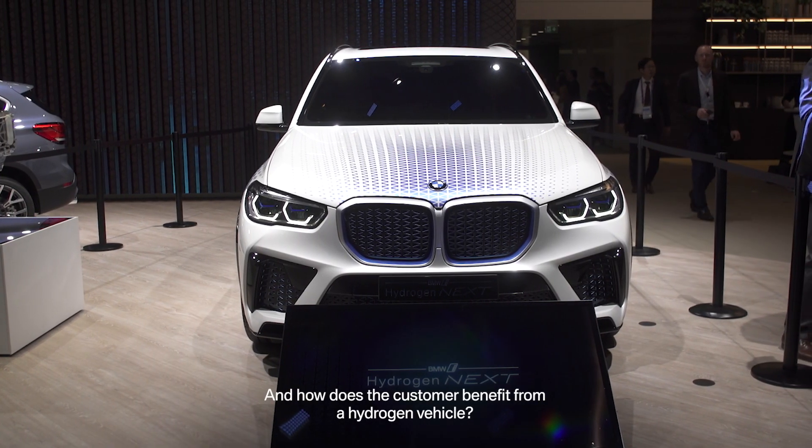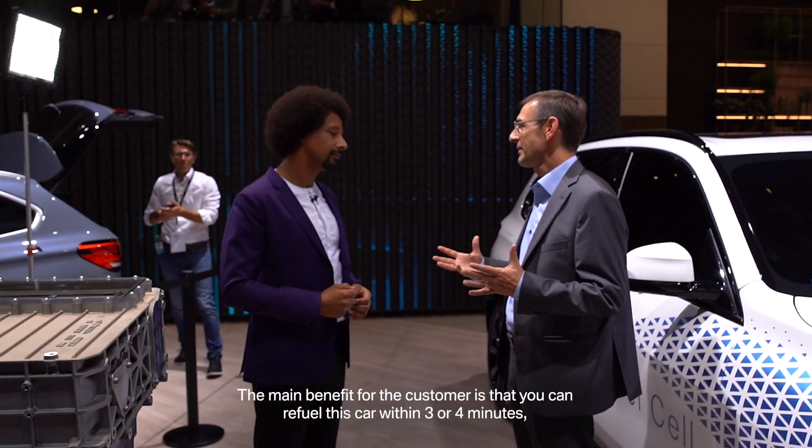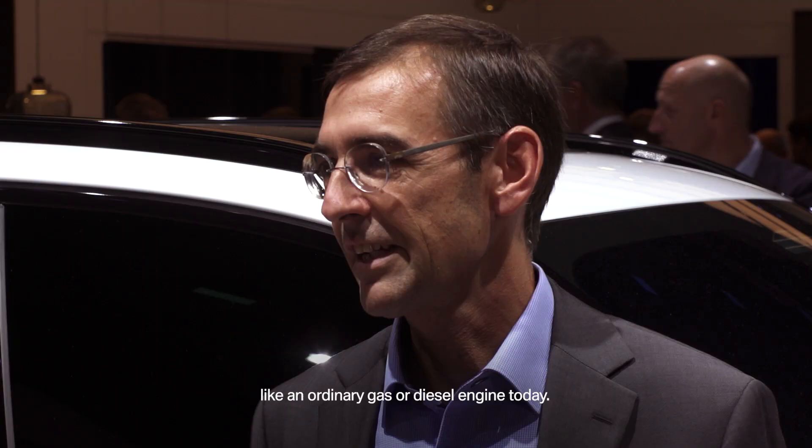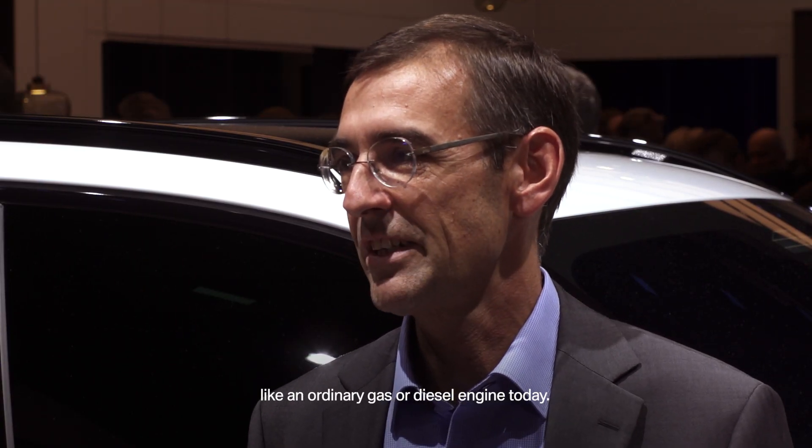And what is the customer benefit of a hydrogen vehicle? The main benefit for the customer is that you can refuel this car within three or four minutes, like a normal gas or diesel engine today.